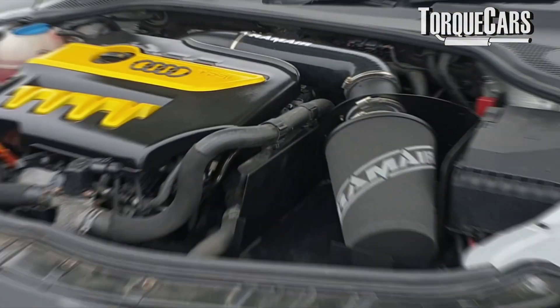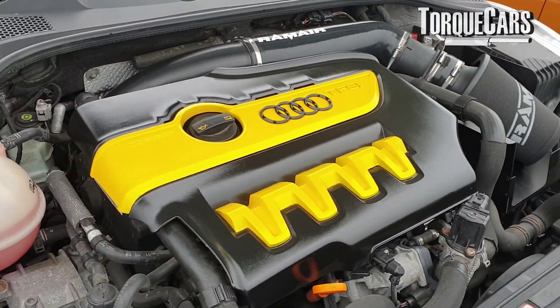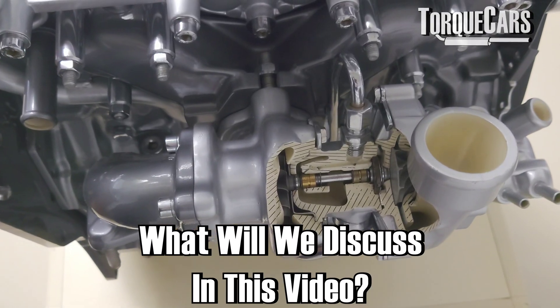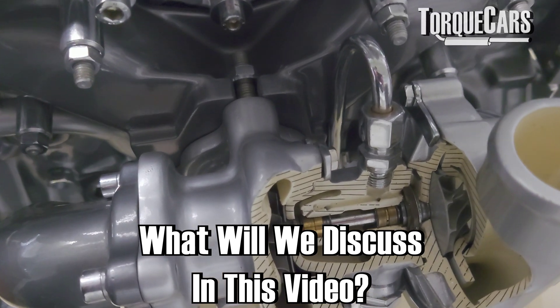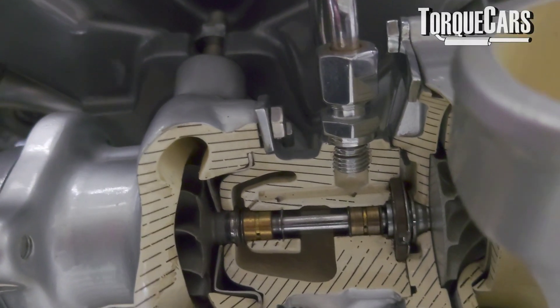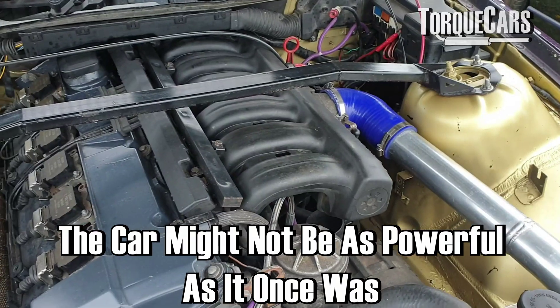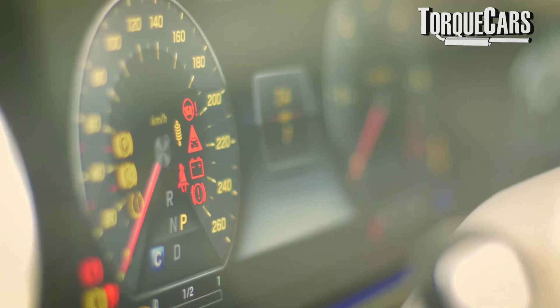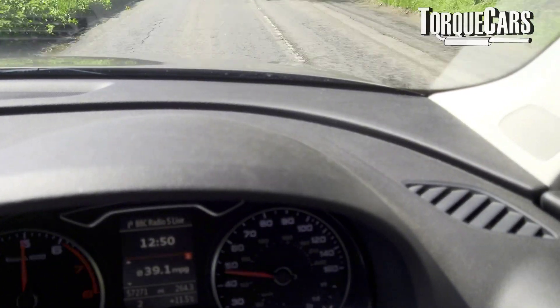Your turbo engine might be down on power. You might be losing boost. You might assume it's the turbocharger at fault, but the reality is often the turbocharger itself is fine — there are lots of other components. In this video, we're going to look at the many causes of a loss of turbo pressure that aren't directly related to the turbocharger itself. I've seen so many people go out and buy a new turbocharger only to have exactly the same problem — a loss of pressure. It might mean the car is not as powerful as it once was, it might be throwing error codes, or you might have annoying flat spots and a sudden loss of acceleration.